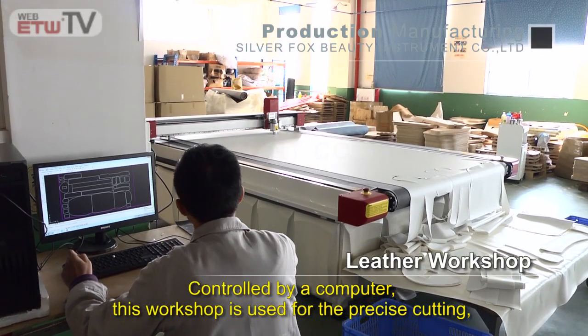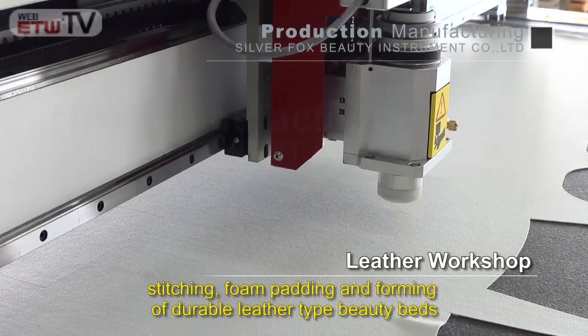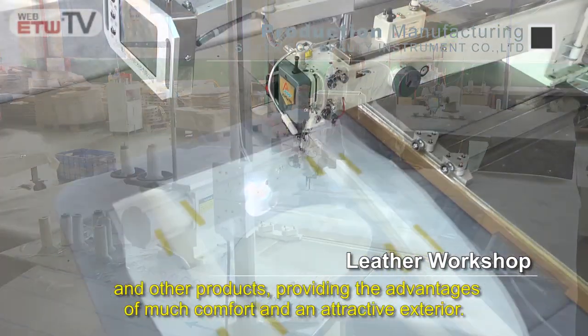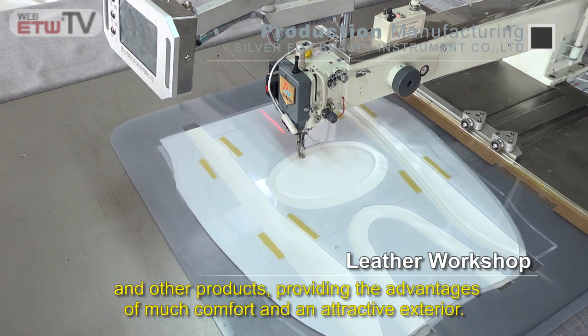Controlled by a computer, this workshop is used for the precise cutting, stitching, foam padding, and forming of durable leather-type beauty beds and other products, providing the advantages of much comfort and an attractive exterior.